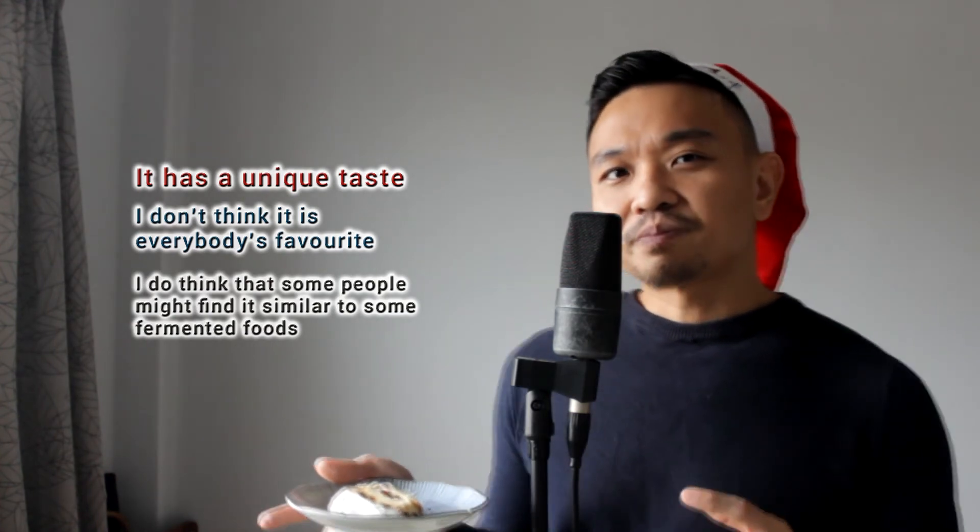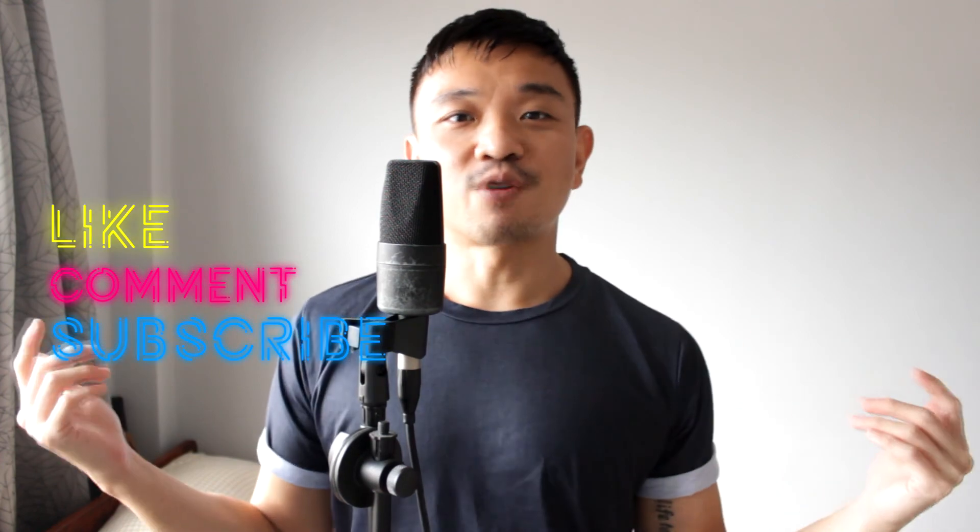So if you wonder how it tastes like, you can get it from Jaya Grocer. I saw it in Village Grocer as well. It's about 30-something — I can't remember, maybe 36 ringgit. Thank you for watching and Merry Christmas! If you enjoyed my video, don't forget to like, comment and subscribe. Thank you for watching and see you again soon.